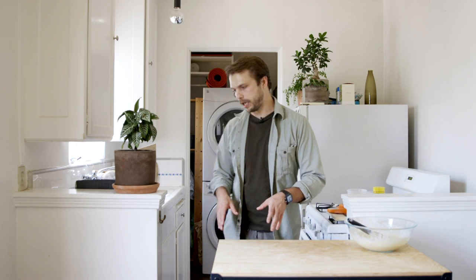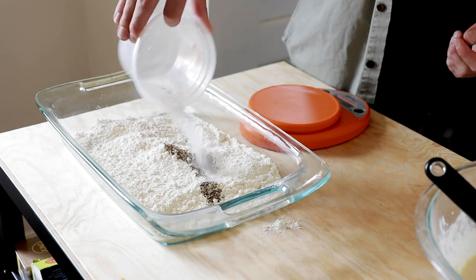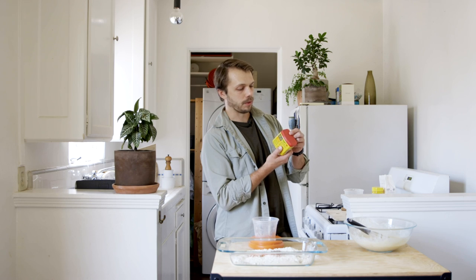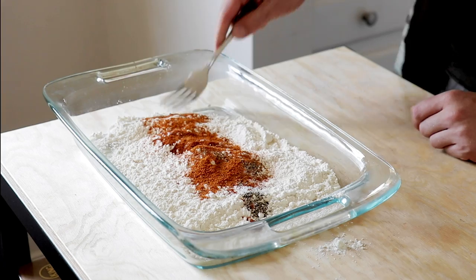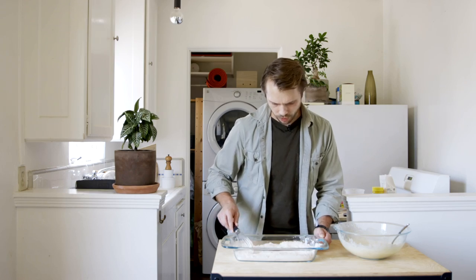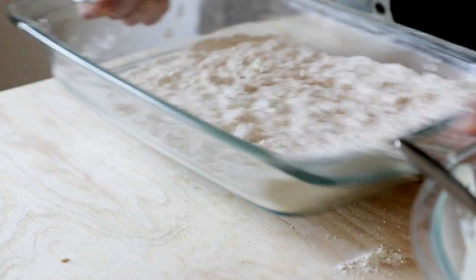Next we're going to make a flour dredge to bread the nuggets in. I'm adding pepper milled by hand, salt, cayenne pepper, and Old Bay — that iconic American seafood seasoning whose ingredients are essentially celery salt and paprika. Old Bay just smells like celery, which makes me feel like I'm doing some kind of witchcraft. The last instruction is to add a little bit of the buttermilk to the flour, creating clumps that can stick to the outside of the nugget and give it more texture. This is very satisfying — like playing in mud as a little kid.